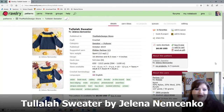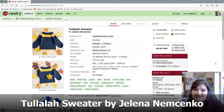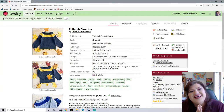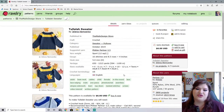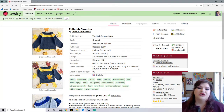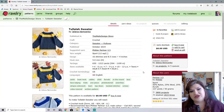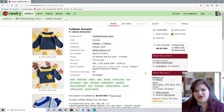So this one is called the Tallulah Sweater by Jelena Nemesink. Now this, I was thinking more as a kid's sweater. I saw this and thought kid's sweater because the sizes included only go up to an adult large. So it goes from four to six, seven to nine, ten, twelve, teens, adult small, medium, and large. Size inclusive in that it includes children, but not size inclusive in that it's fully adult inclusive. So when I saw that, I considered this more as a child sweater.